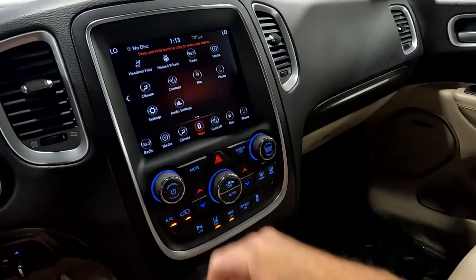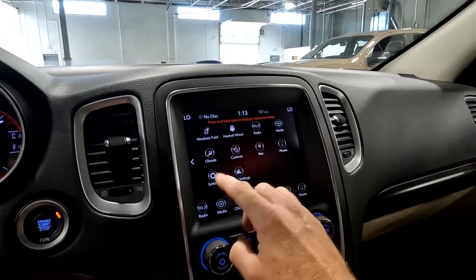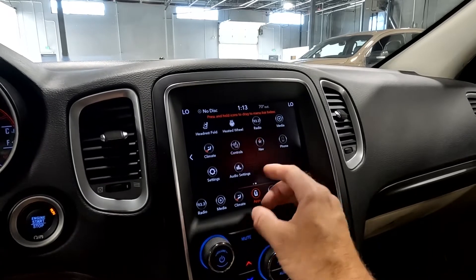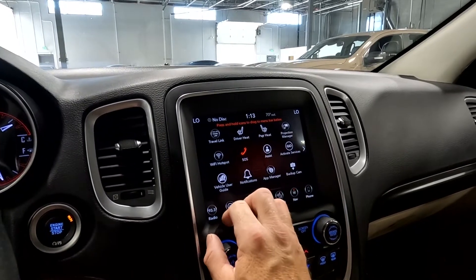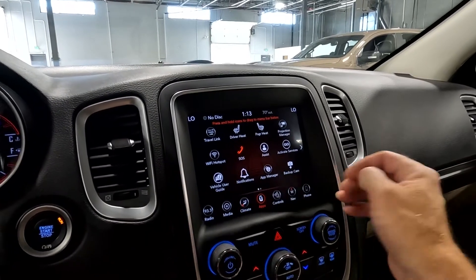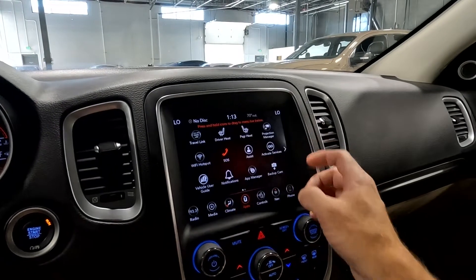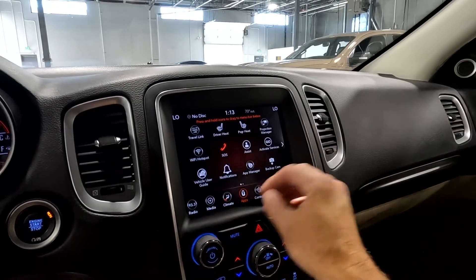Coming up here, we're in the apps menu right now. This is where you'd find your heated steering wheel. You can also shortcut to navigation and other features from right here. You've got your WiFi hotspot right here along with your front heated seats. You can also jump to the backup camera even while driving — especially useful when you're pulling a load.